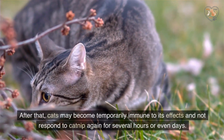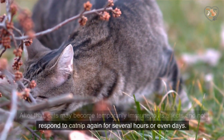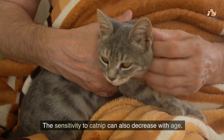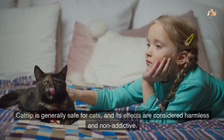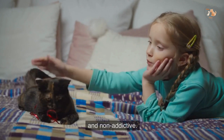After that, cats may become temporarily immune to its effects and not respond to catnip again for several hours or even days. The sensitivity to catnip can also decrease with age. Catnip is generally safe for cats, and its effects are considered harmless and non-addictive.